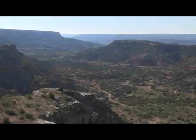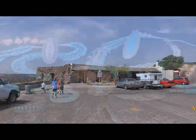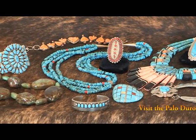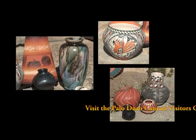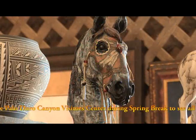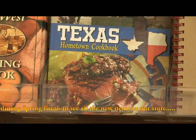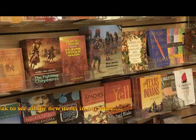Palo Duro Canyon State Park has a lot to offer, including a first-class visitor center where you'll find new sterling silver and turquoise jewelry, handmade pottery, Cherokee knives, Hopi Kachina dolls, and much more, plus a large selection of new books on a variety of topics, from cookbooks to Native American history.